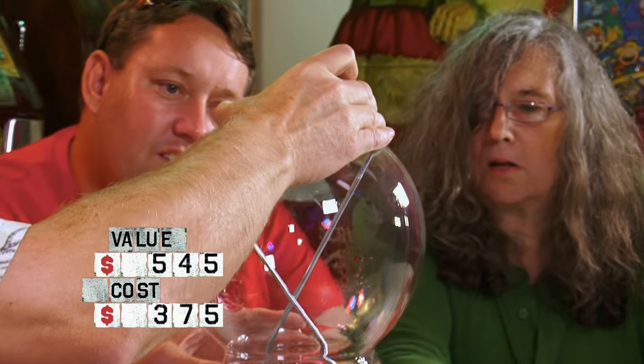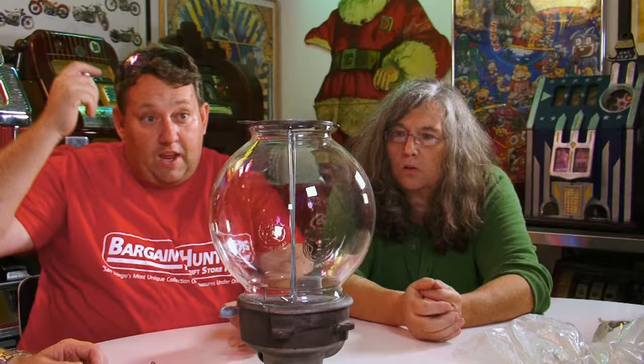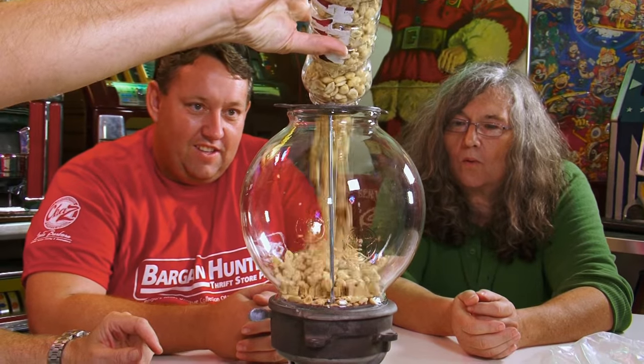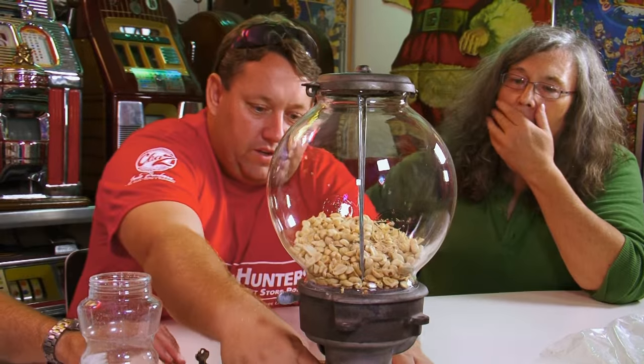Oh. The globes are about $50. This is a reproduction globe. So can we put some peanuts in there and see if it works? Sure. Just a couple pennies — we'll put our lid back on. Have at it.